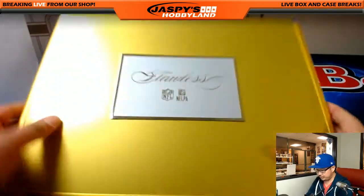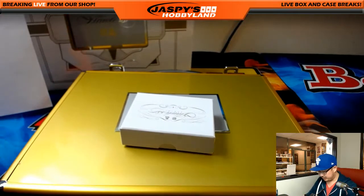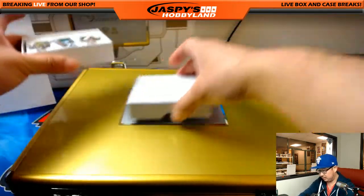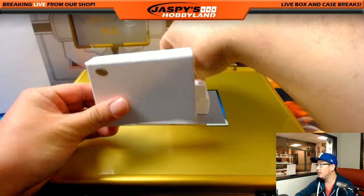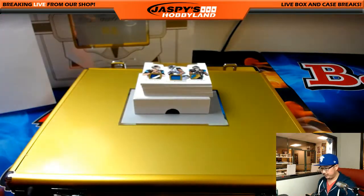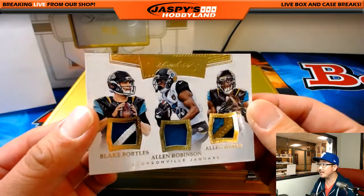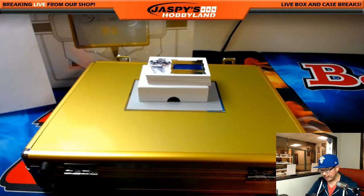As always we'll do the cards in the box first and then we'll do the encased cards after that. Good luck everybody. We're going to start off with a nice triple relic for the Jaguars out of 15 — a lot of nice color in there. Blake Bortles, Alan Robinson, Alan Hearns. Jaguars — that goes to Larry.